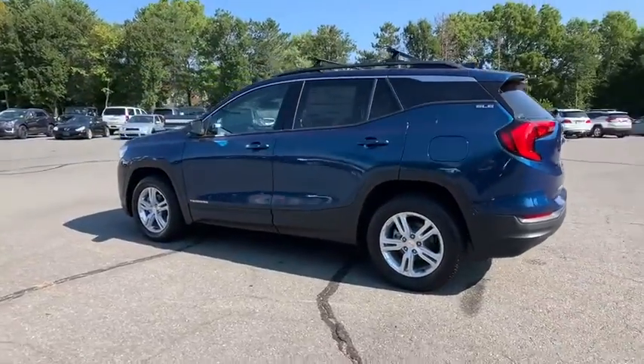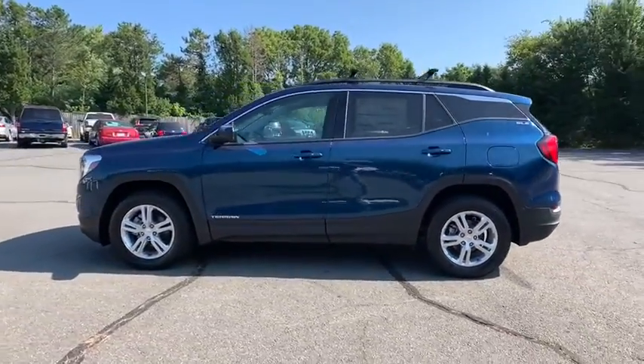And an EPA-estimated 32 highway MPG is not bad either.